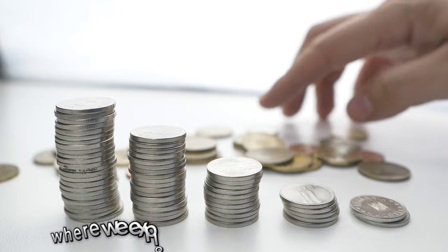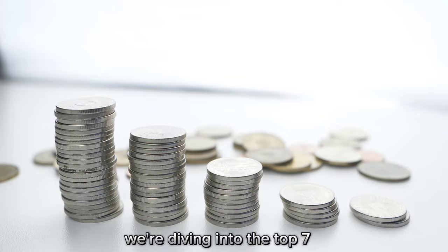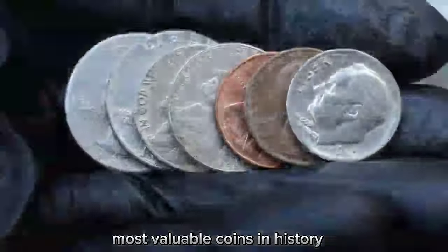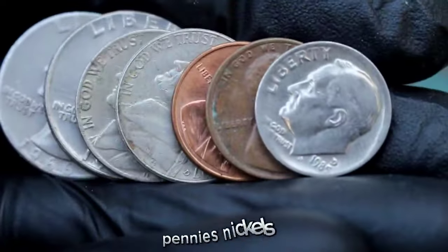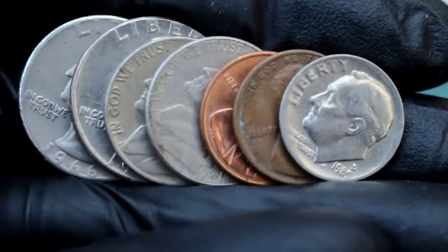Hello and welcome to our channel, where we explore the fascinating world of coin collecting. Today we're diving into the top 7 most valuable coins in history, focusing on Roosevelt Dimes, pennies, nickels, and quarter dollar coins, and their value in today's market. Let's get started.